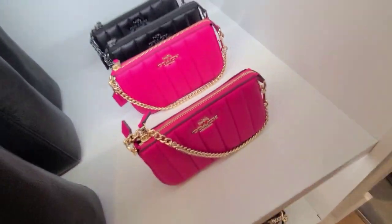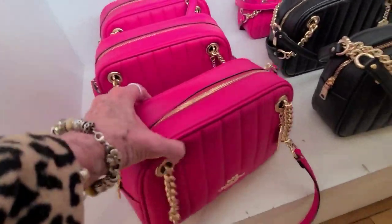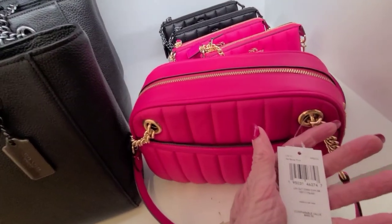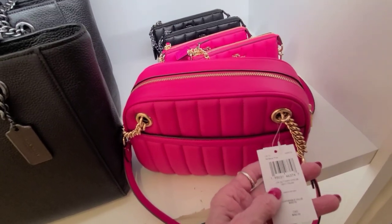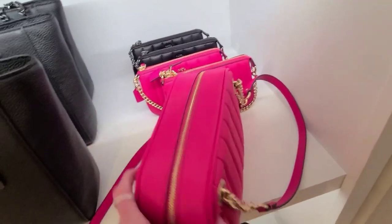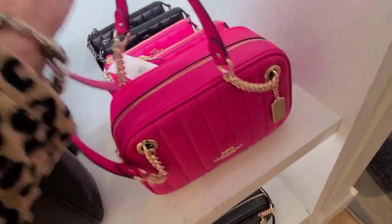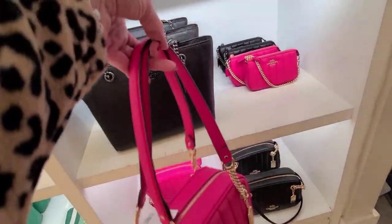And look at these big bags down here. This here is the Cammy chain shoulder bag, the linear quilting. And it is $450, so this would be 50% off of this price. And that's got a really nice, deep drop on that.